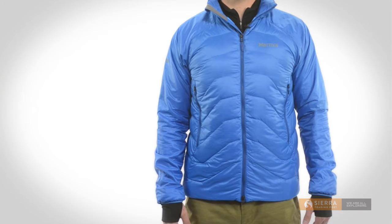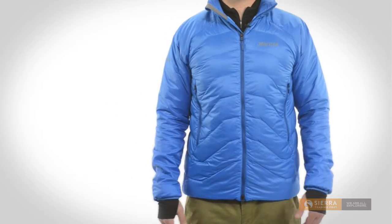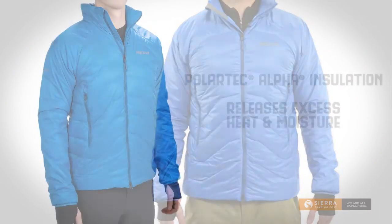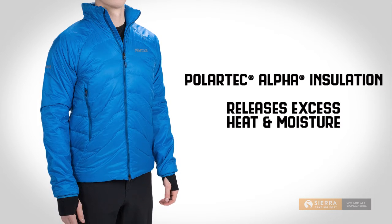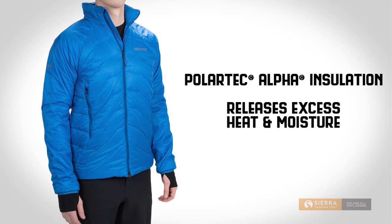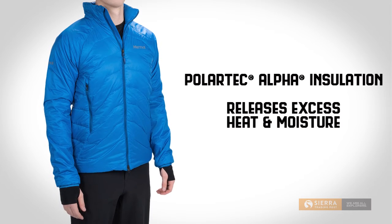In the sleeves is a lightweight layer of Polartec Alpha insulation, leaving you extra room for mobility when climbing and moving around. Polartec Alpha is a proprietary synthetic insulation that regulates core temperature by releasing excess heat and moisture, effectively eliminating the need to shed layers when the activity heats up.